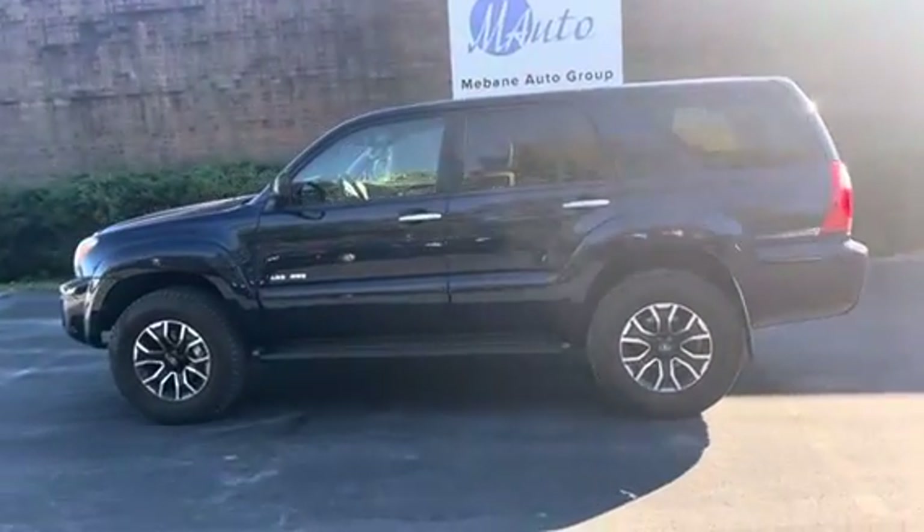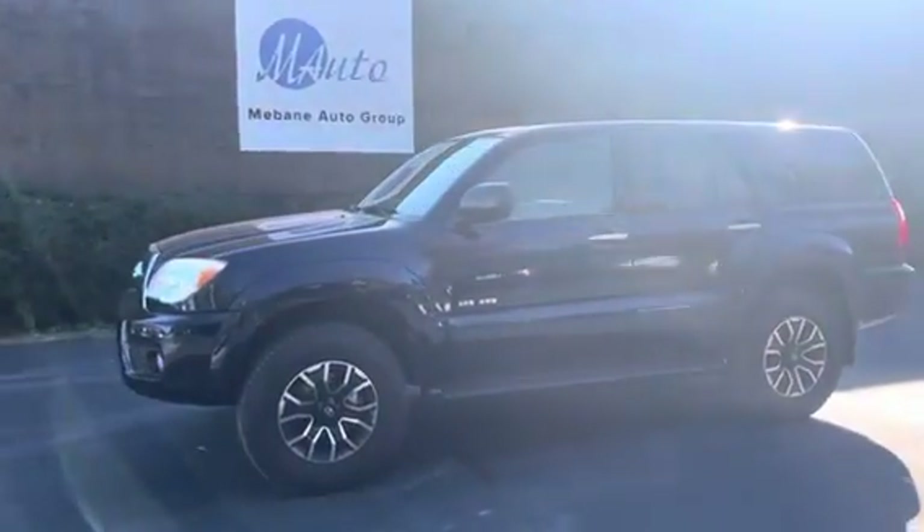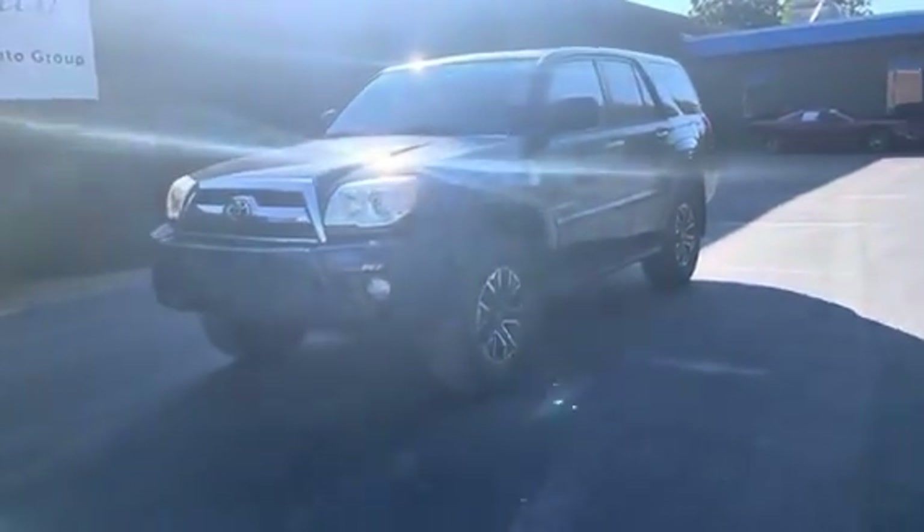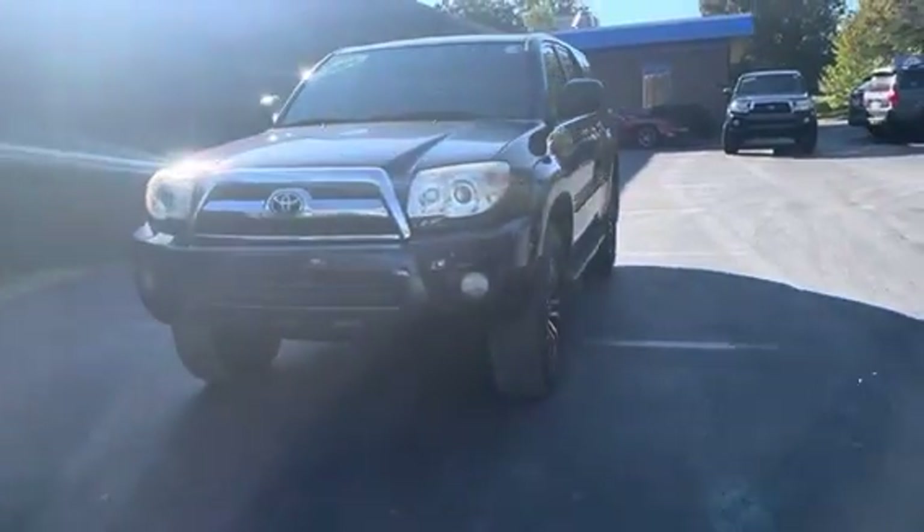Hi everyone, welcome to Mebin Auto Group. Here we have a 2008 Toyota 4Runner SR5 in a dark blue color.